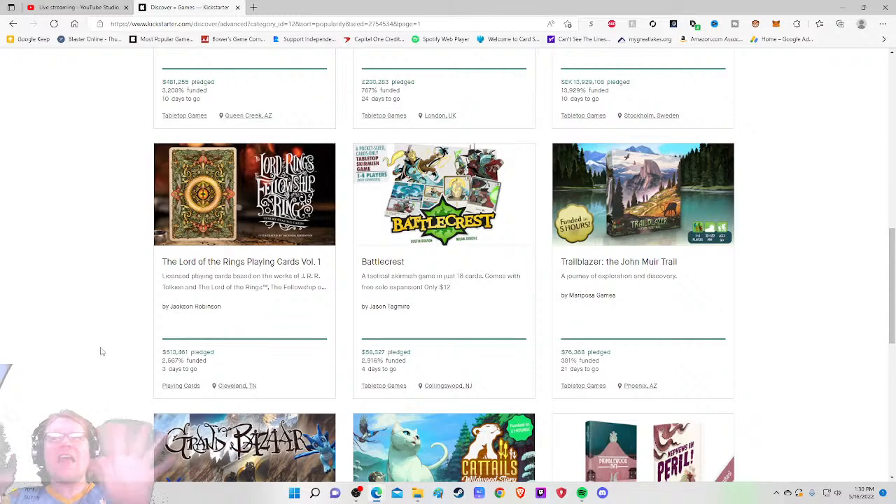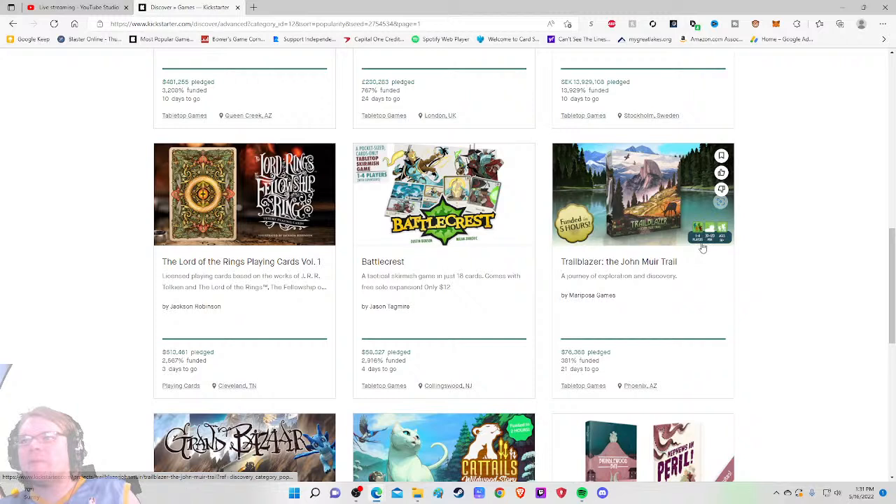That is Trailblazer: The John Muir Trail — A Journey of Exploration and Discovery. It's for one to four players, 30 to 120 minutes, ages 14 plus. I like the fact that they're mentioning this right here — gives me a medium-weight game feel. I can see the artwork, though the backdrop is a little more prominent than the artwork, so maybe zoom in just a bit.